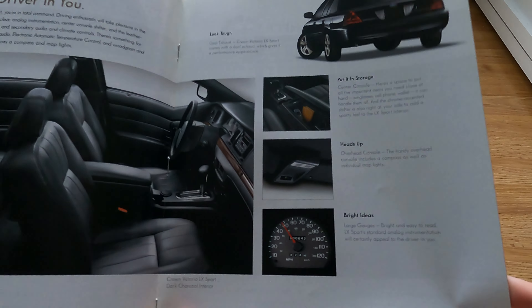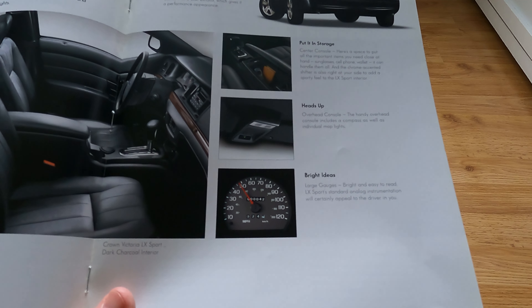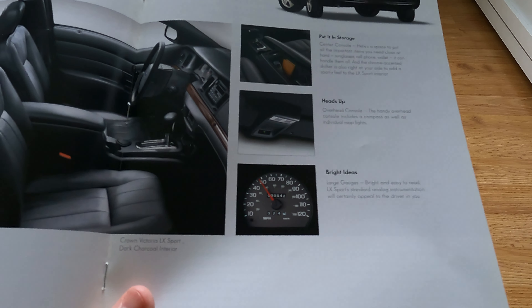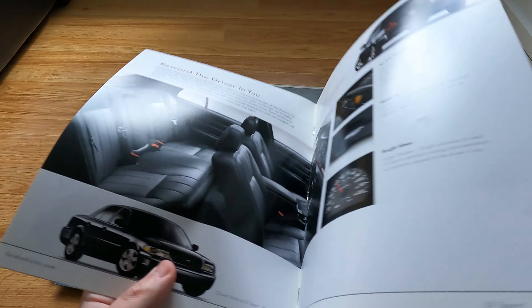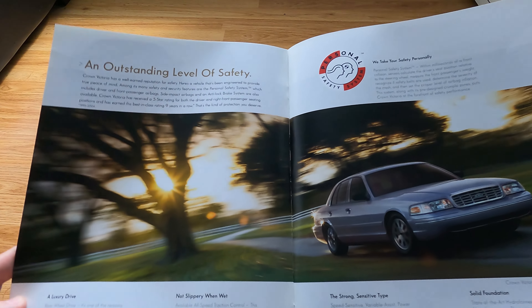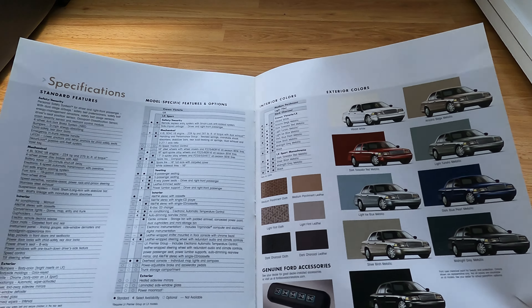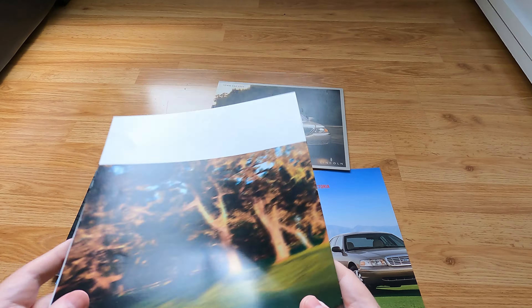Still no tachometer. 'Large gauges, bright and easy to read. LX Sport standard analog instrumentation will certainly appeal to the driver in you.' Okay — just the basic speedometer, not much to talk about. Reusing photography from the previous brochure. Very thin stuff — they didn't put too much emphasis on it.